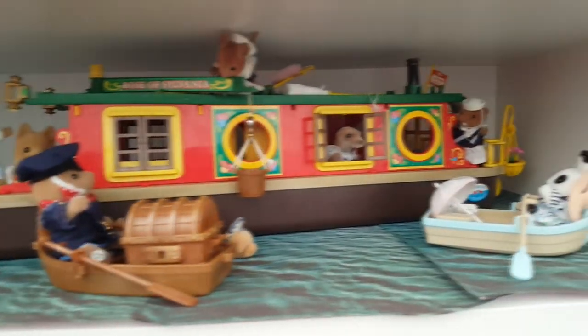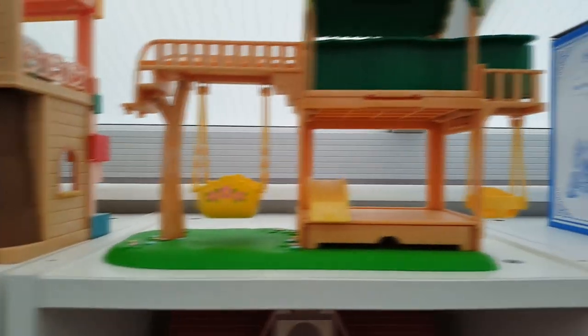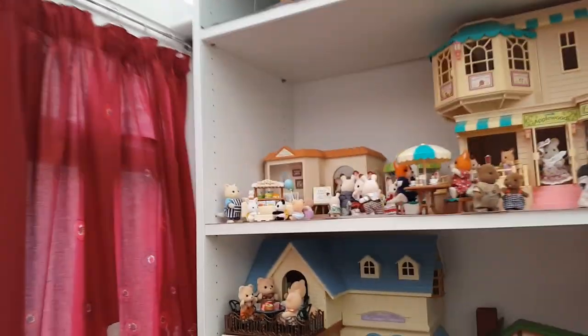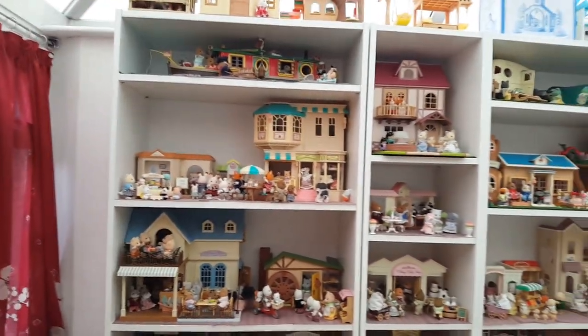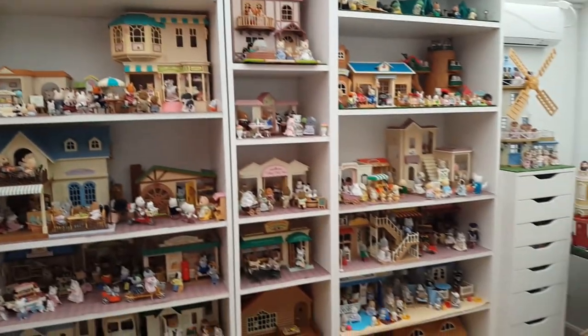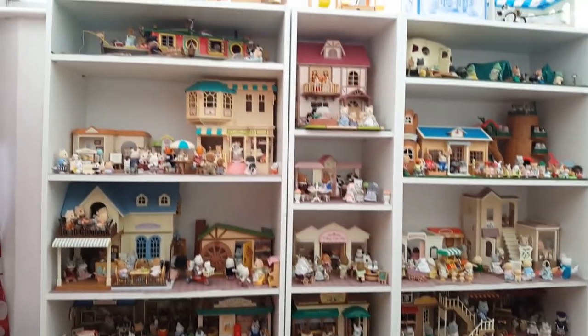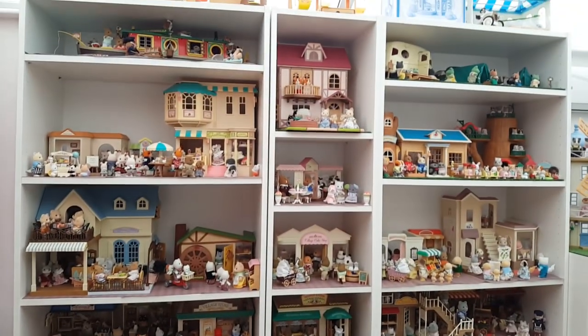Up here at the top is the river boating scene with the canal boat, Captain Sea Dog, and a little blackberry rabbit. On the very top I've got some bits and pieces that haven't been set up yet. That whole top row needs something doing with it — I'm not sure if I'm going to set up scenes up there because it's quite high and you can't really see, so it might just get used for storage.